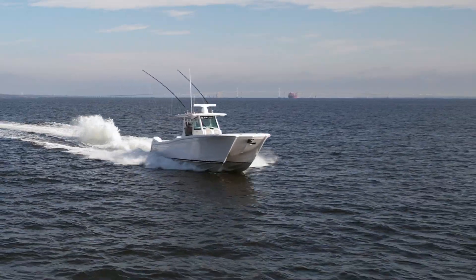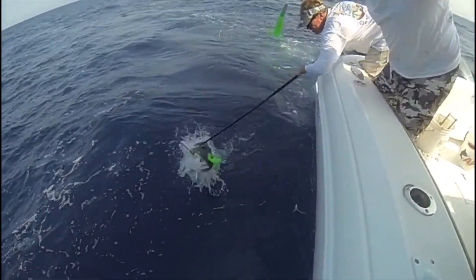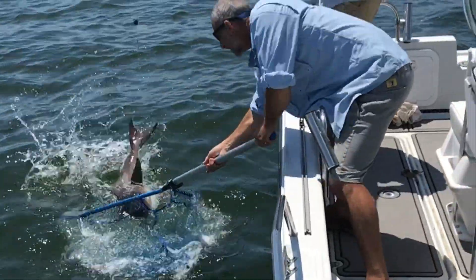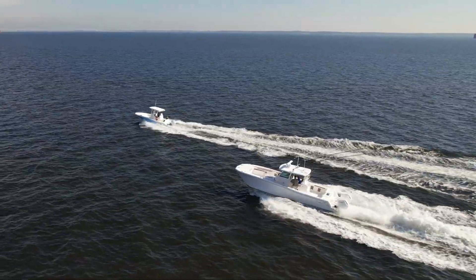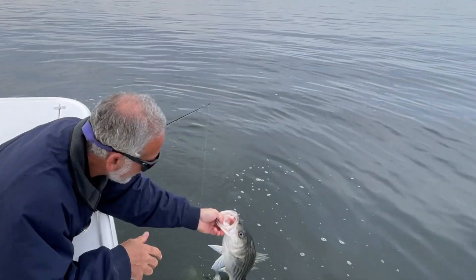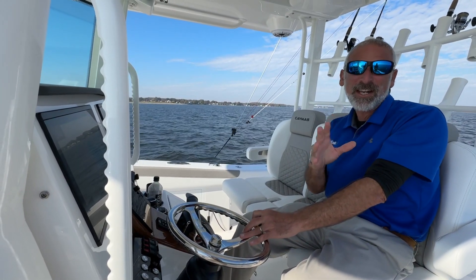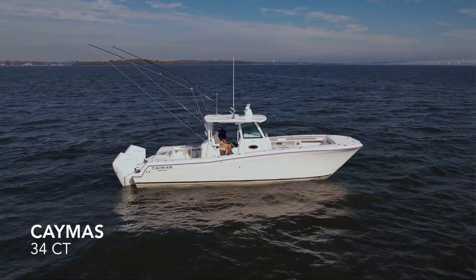Ready to go fast? Hey there, people. Lenny Rudow here for Fishtalk Magazine, and we are getting a special treat today. We're sea trialing a very unique boat, the Caymus 34CT.